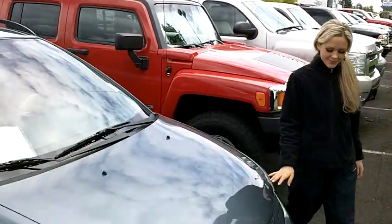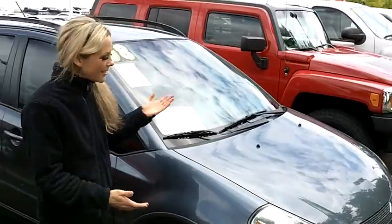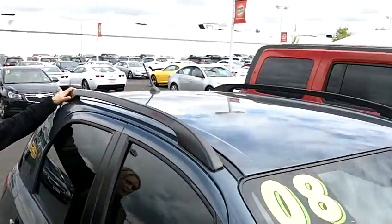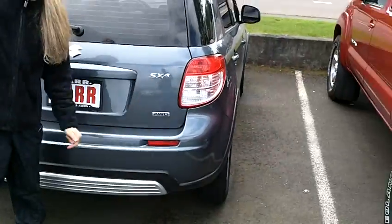Let's take a walk around. Paint and body are in great condition on this hatchback. Take a look at the newer tires. You've got a rack up above. Privacy glass is around the back half of the car here. Check this out — this is all-wheel drive.